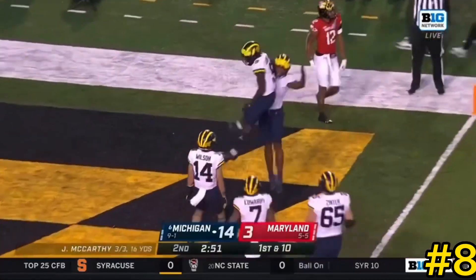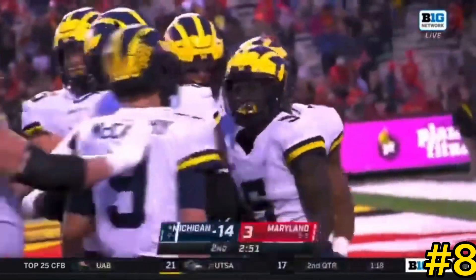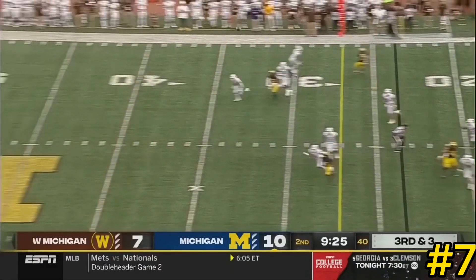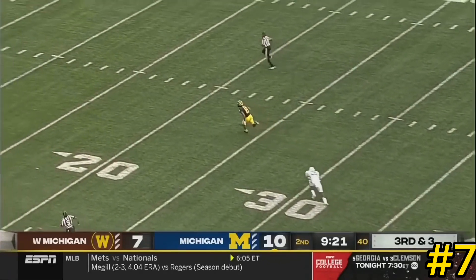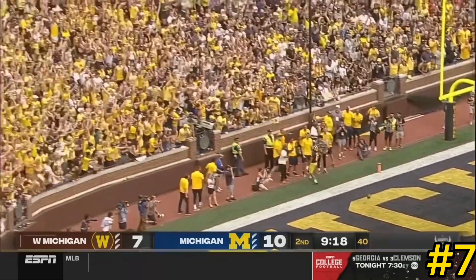Mike Sainristil still — sensational. To identify the blitz if it's coming — it does not come. He's going to take a shot, looking for Ronnie Bell. Bell's got it, breaks free, and walks to the end zone, 76 yards — that's a Michigan touchdown.